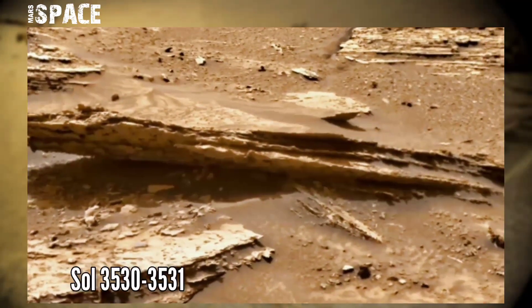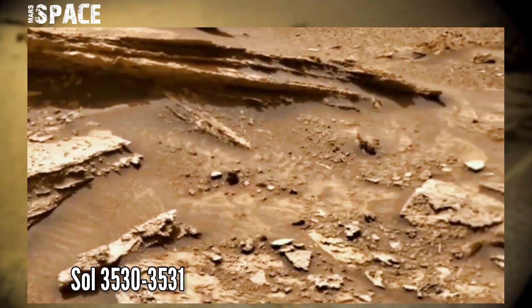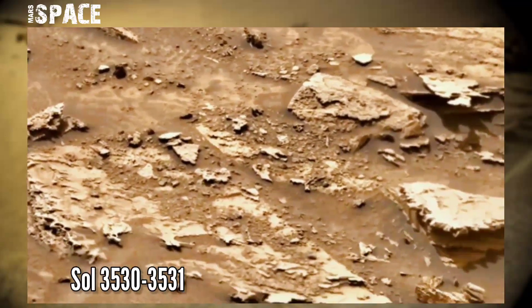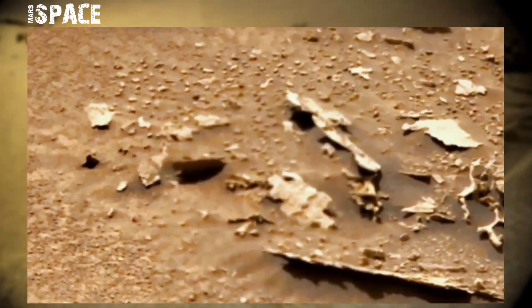This image was taken on Sol 3530-3531 of its mission on board NASA's Mars Curiosity rover, using the left Mastcam-Z. Mastcam-Z is a pair of cameras located high on the top of the robot's mast. And Curiosity has spotted a strange object.